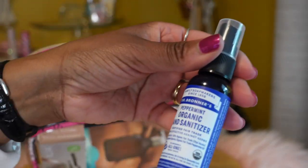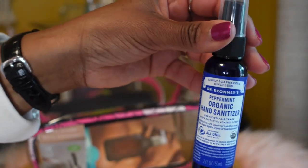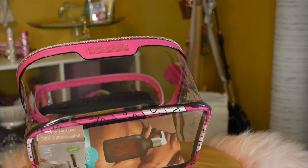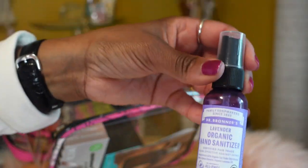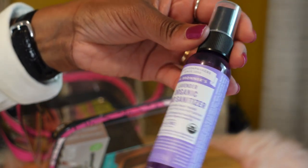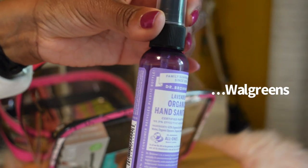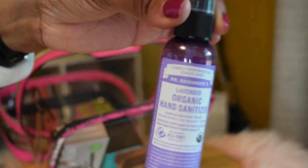From Walgreens I got Dr. Bronner's Organic Hand Sanitizer in Peppermint, and also the Lavender version — though those were actually from Walmart on clearance. I think I paid about two dollars for these.